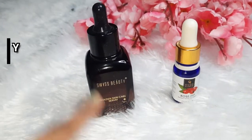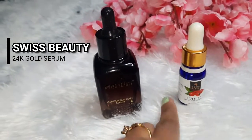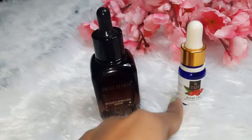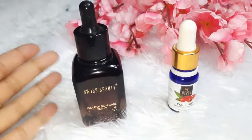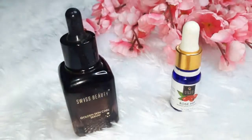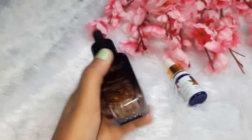I am going to share two serums: the 24 karat golden skincare serum and the second one is the Rose Hip Good Vibes serum. I have already reviewed the rose hip one, so you can check the link in the description box. Today I will tell you which serum holds up to its claims — so let's find out if they are right or not.